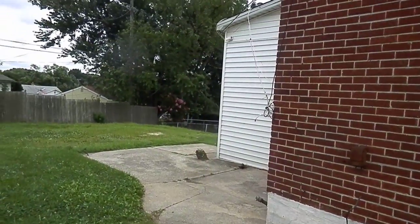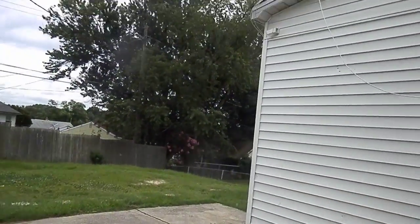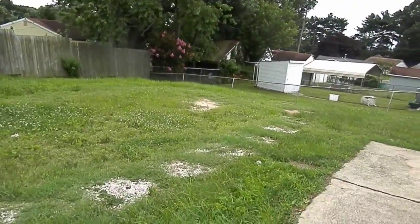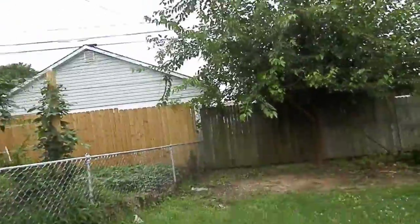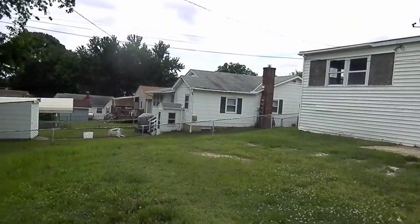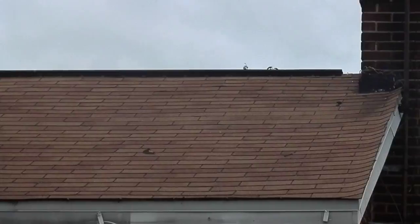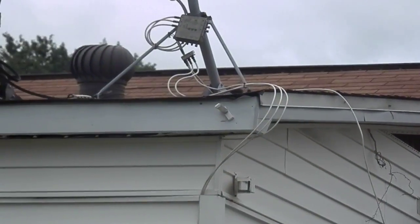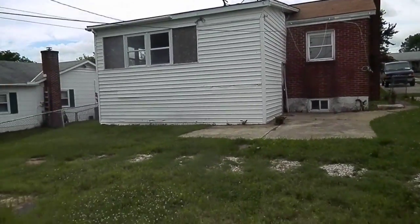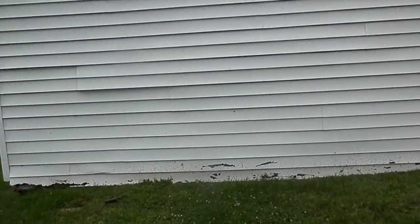The backyard is medium to large, pretty good size. There's access to the basement and they have an addition here. Both sides — the neighbors are well kept. The roof on the back from what I can see looks fine. Siding is only on this back addition part and just needs some small repairs down at the bottom.